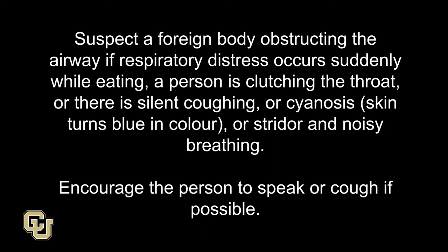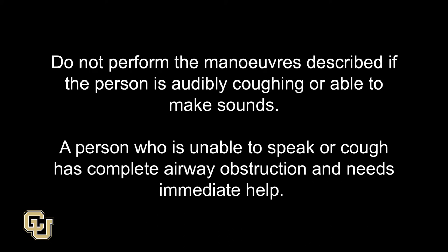Encourage the person to speak or cough if possible. Do not perform the maneuvers described if the person is audibly coughing or able to make sounds. A person who is unable to speak or cough has complete airway obstruction and needs immediate help.